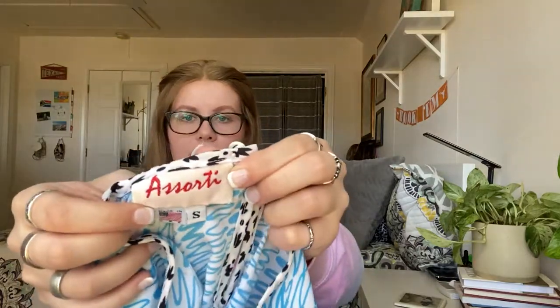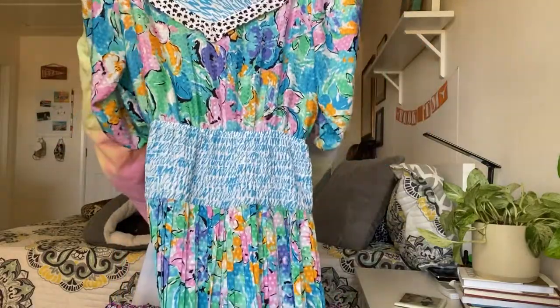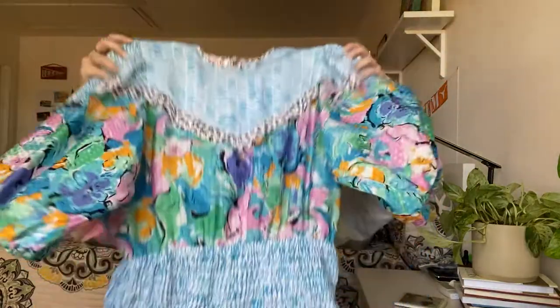The next vintage piece blew me away. The brand is Assorti, a size small, made in the USA. It's got shoulder pads, puffy sleeves, an elastic waist, and it's long as can be — total crazy disco vibes. When I looked up this brand on Poshmark, dresses very similar to this were selling from $80 to $100. We are definitely going to experiment with this piece.